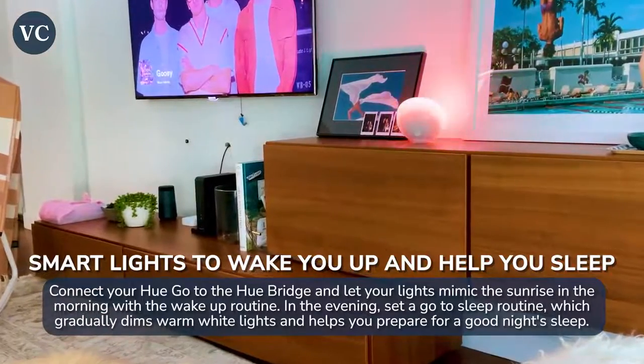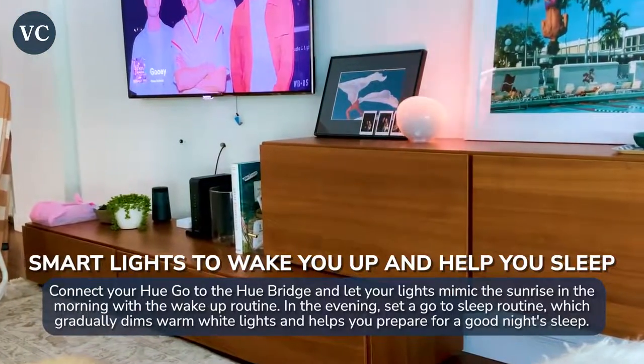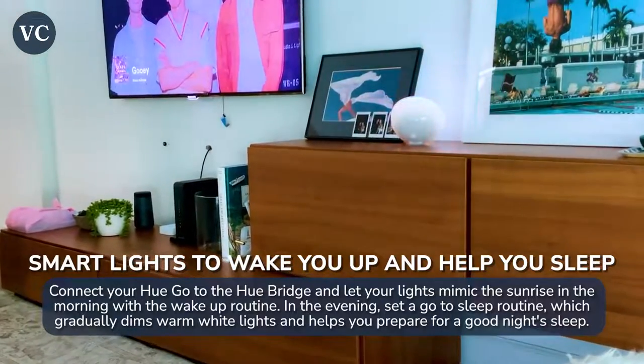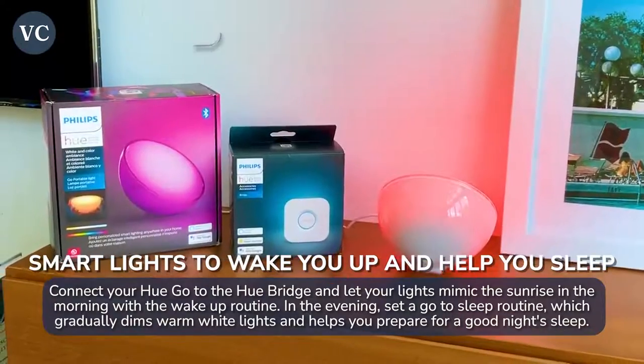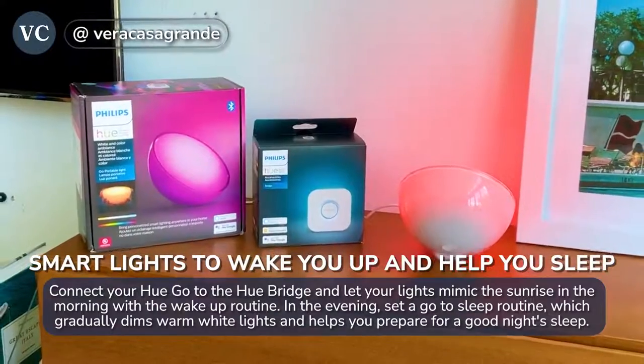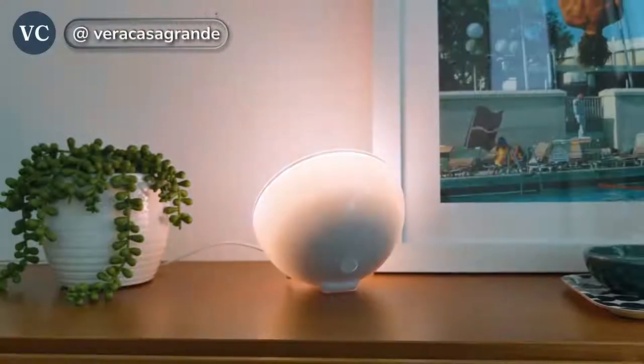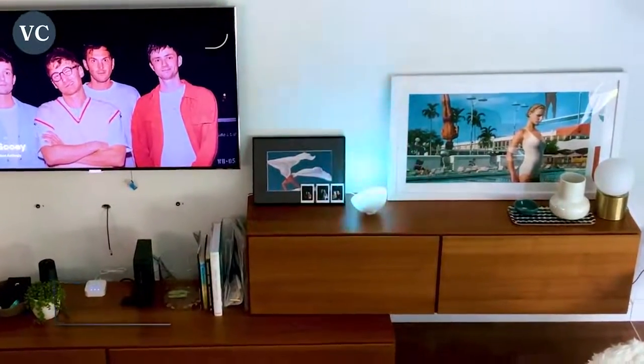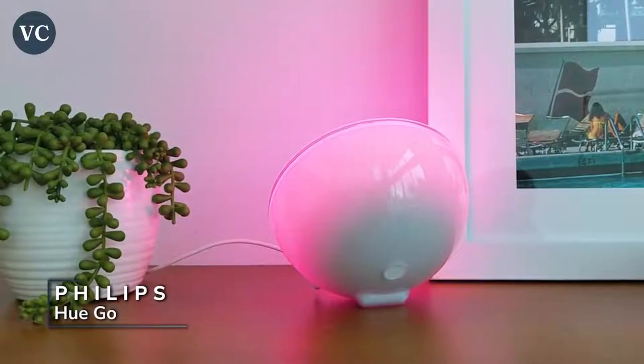At my party I set up two of them in my living room, and after the party was over I moved one up to my bedroom. I really love waking up with the sunrise effect, and in the evening I use the living room one for the sunset. The Hue Go is a fun lamp you can use in so many different ways — bring your favorite content, movies, gaming, or Spotify playlists and you're going to have a lot of fun with this one.